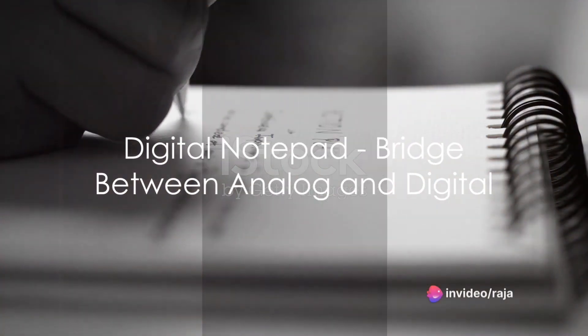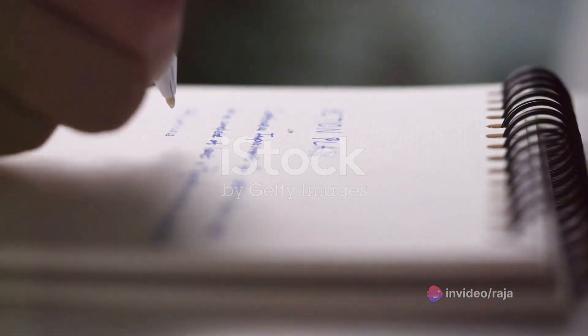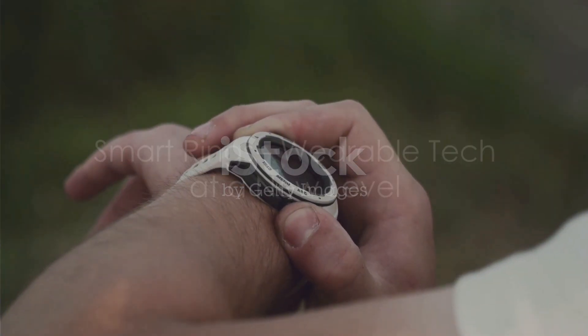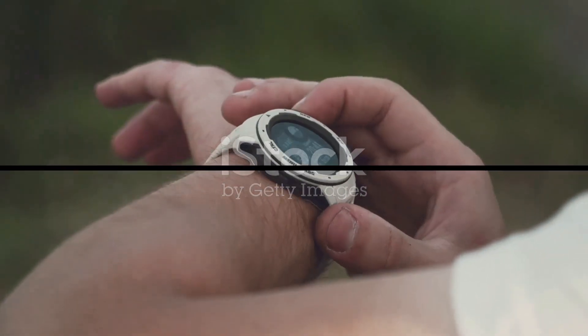For those who prefer the feel of pen and paper, a digital notepad provides a bridge between analog and digital — write or draw on the pad and your notes are instantly transferred to your computer or smartphone. Wearable tech has reached a new level with smart rings, which can track your fitness, receive notifications, and even make payments.